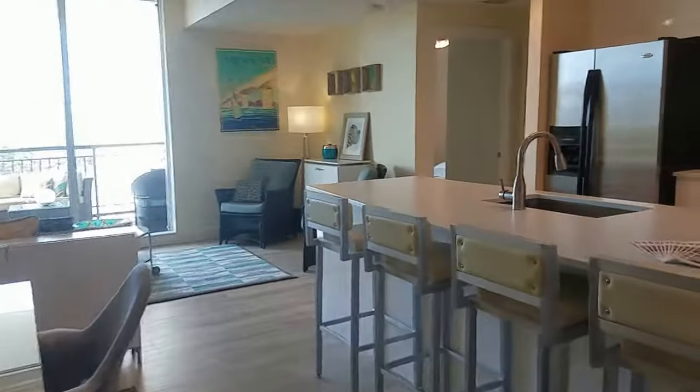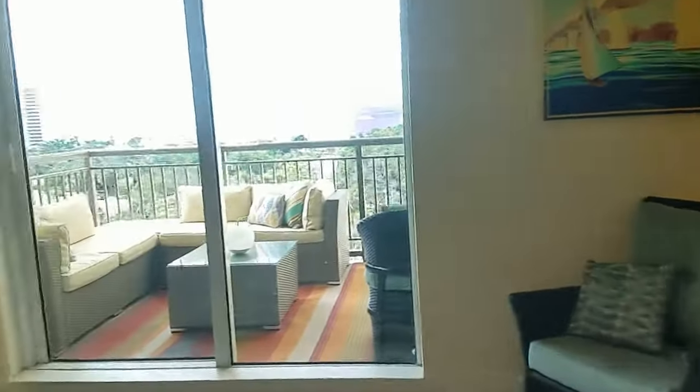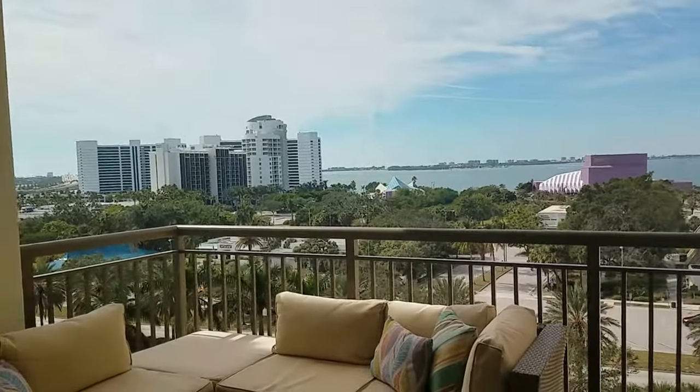I'm Jules Roman, Yorkshire International, 941-366-0000. This property is listed by Candy Swick and Company and is listed at $460,000. This is a good value for the Alinari. Thanks for watching.